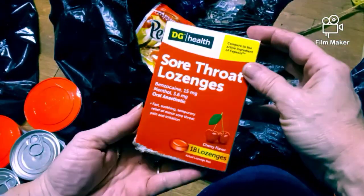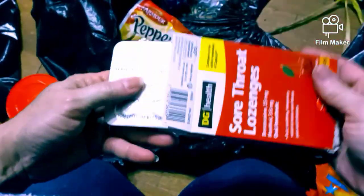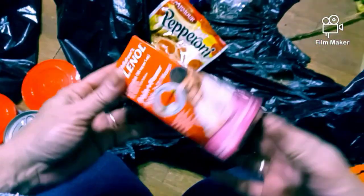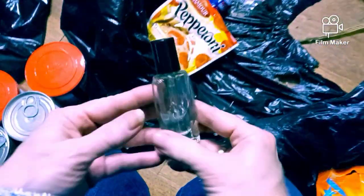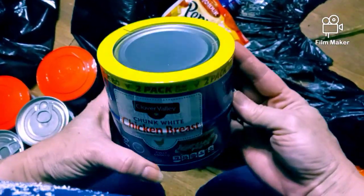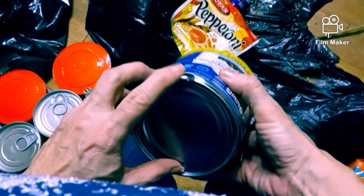Let's see, we got some sore throat lozenges right there - they are in there. Got some more cold medicine - we have Tylenol pain and cold, or Tylenol pain and fever. And we have sore throat fast acting - numbs throat in seconds. And here's another perfume - looks like it might have been leaking out a little bit. And we have some chicken breast - wow, that's a whole packet, two big cans. It's probably because they're dented right here - you guys see that? That's a nice find.